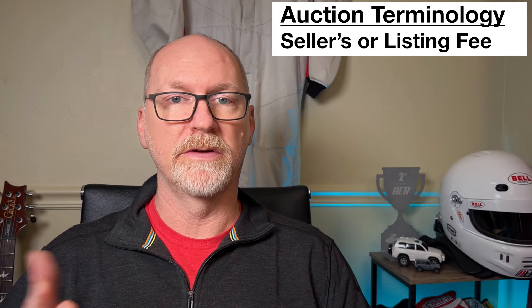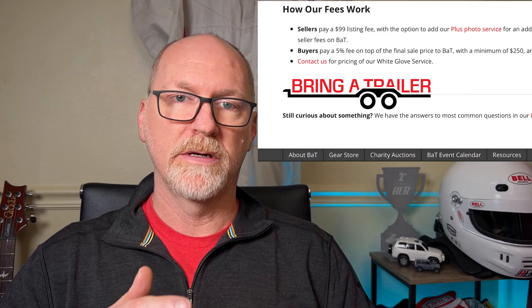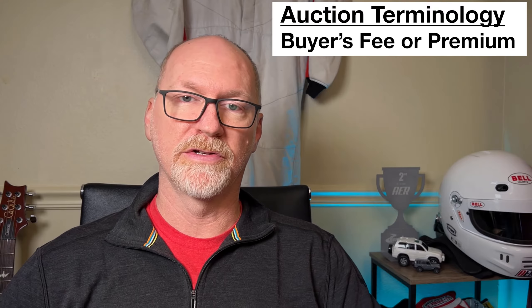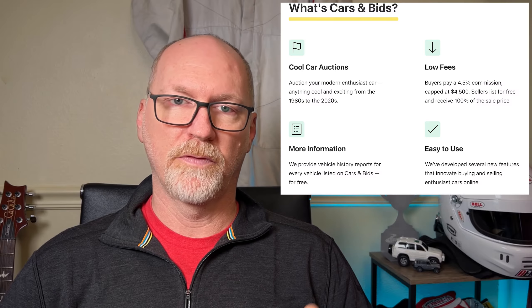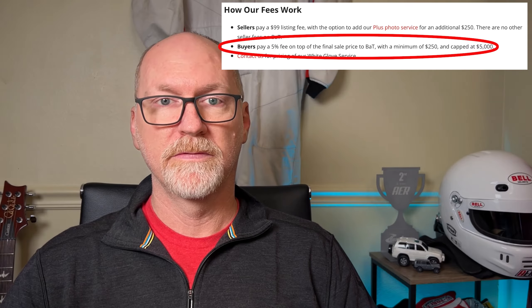As a seller, many times there's a fee associated with listing on a website called a seller's fee or listing fee. These fees differ per site — on Cars and Bids they currently don't charge a seller's fee, though at one point they did. On Bring a Trailer they have a seller's fee that starts off at $99 and goes up to $350. In the same vein, there's also a buyer's fee or buyer's premium. On Cars and Bids it's four and a half percent up to $4,500, and on Bring a Trailer it's five percent up to $5,000. So if it's a $100,000 car or more, you only pay that $5,000 and there's no additional fee on top of that — that fee goes to the auction site.